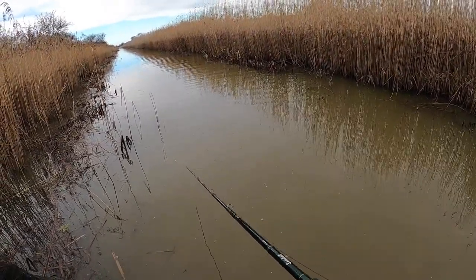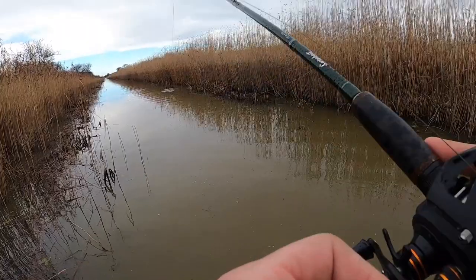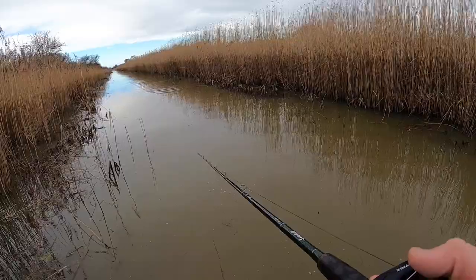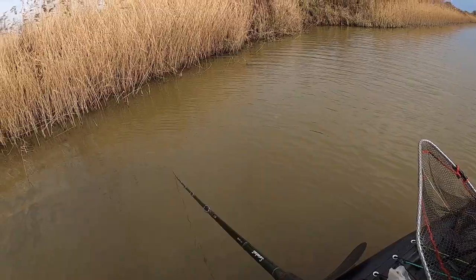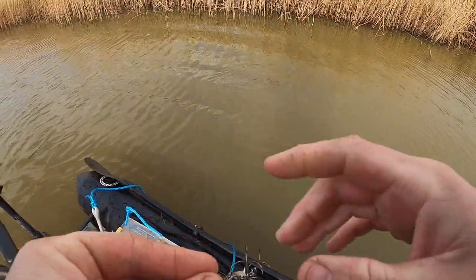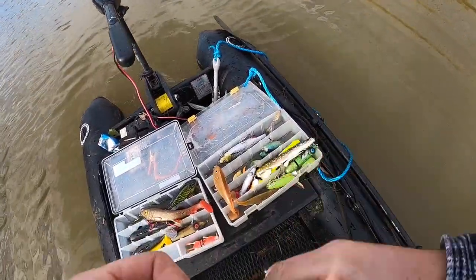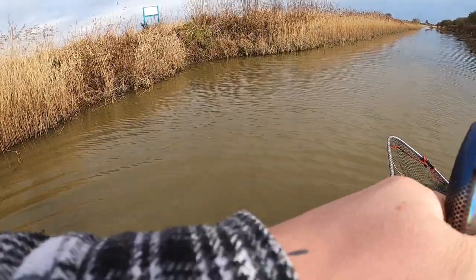First cast with the Buster. Damn it — that actually felt bigger than it looked. Not a bite since I switched back to plastics, so I'm going to put a jerk bait on again. Now the sun's out a little bit, got a nice breeze — they might start moving. We'll see anyway.